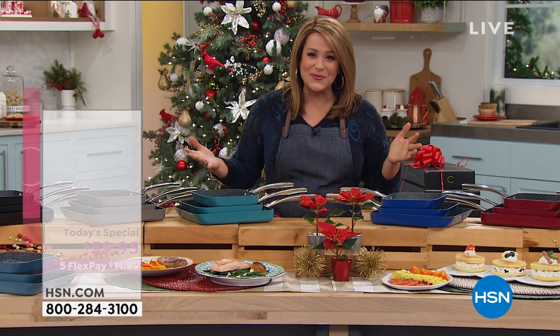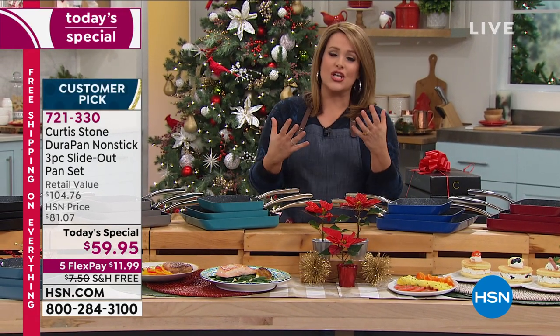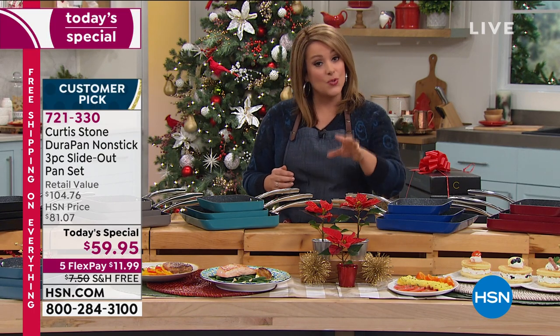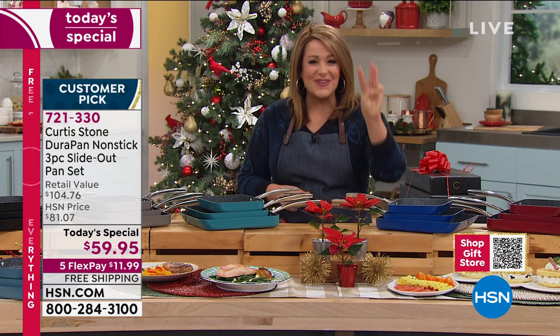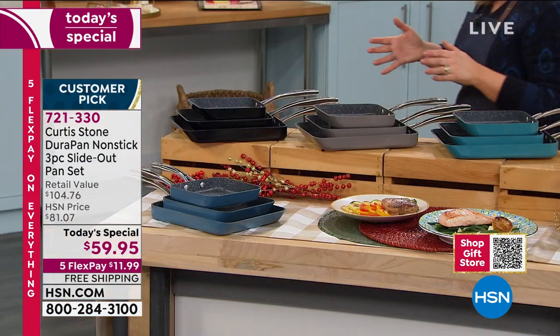We've got eight beautiful colors for you. When we launched this unique rectangular shape back in January, it was a 12-inch at $39.95 and it sold out in two airings. Today you're getting three of them for $59.95.